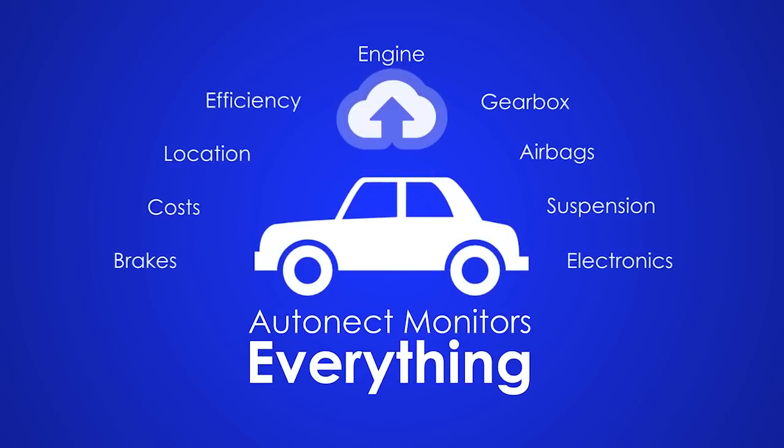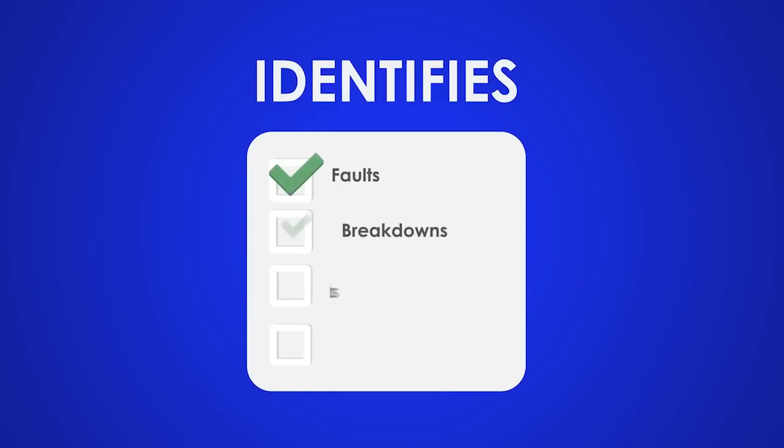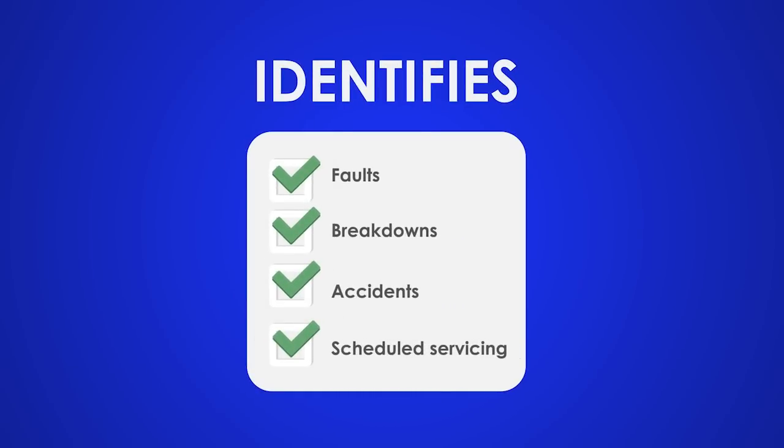Autonect monitors everything directly from the vehicle's own data. It identifies faults, breakdowns, accidents, and scheduled servicing needs.